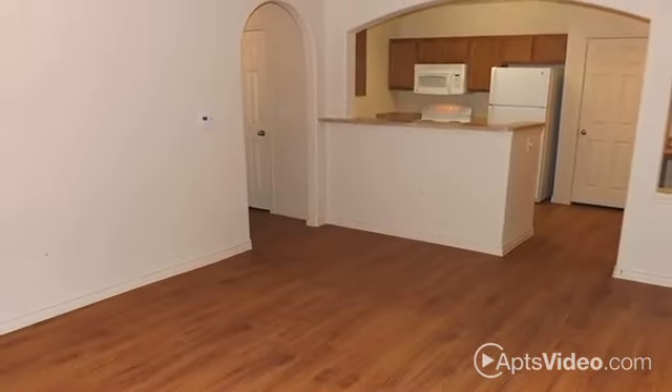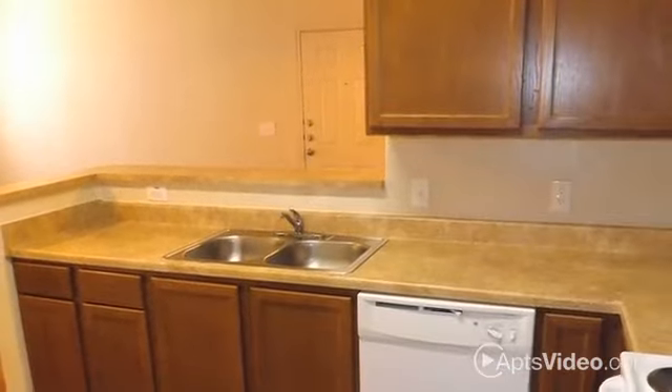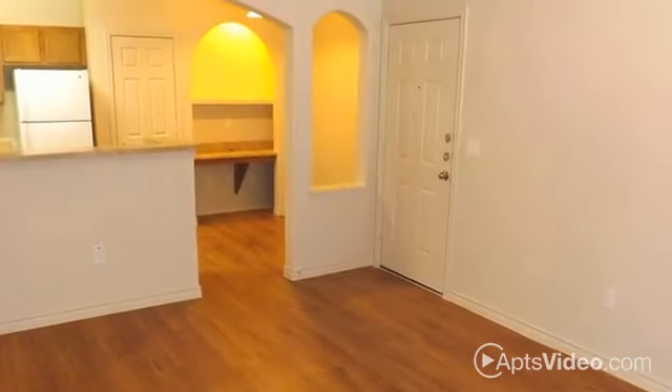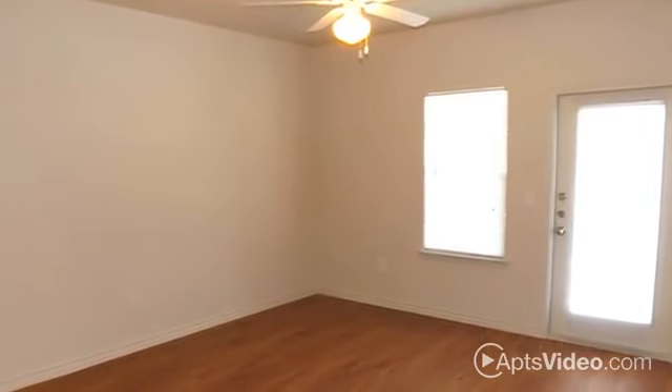You'll be amazed at everything your home at Woodlawn Ranch has to offer. Everyone is a five-star chef in your gourmet kitchen with beautiful upgraded cabinets, and your full-size washer and dryer connections make life just that much easier. There's plenty of extra storage available, and with ceiling fixtures in every room, your home will never be short on style.